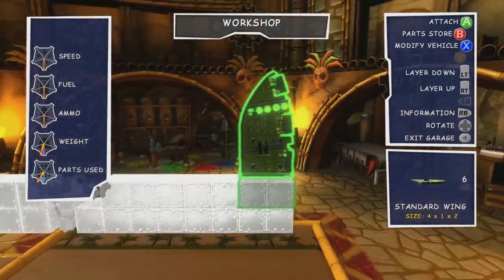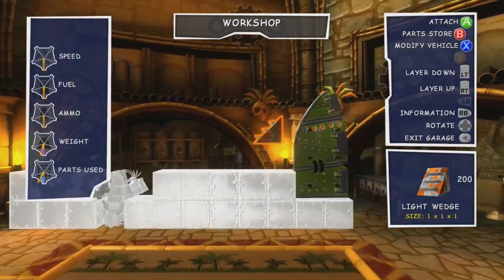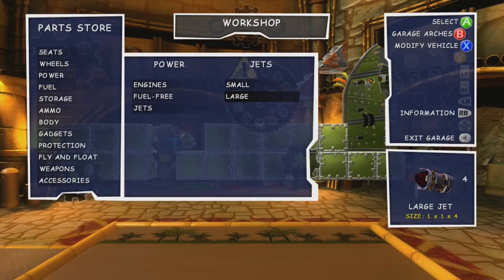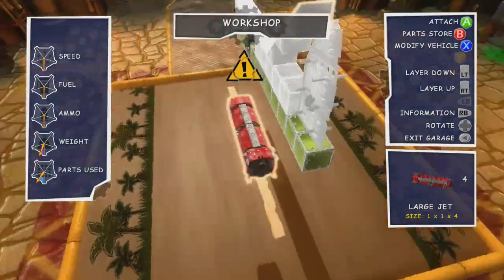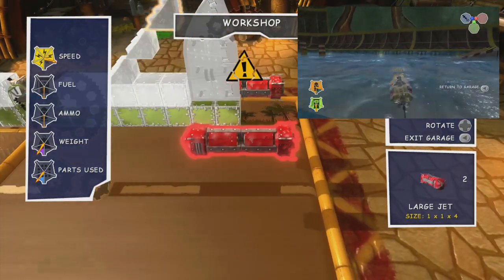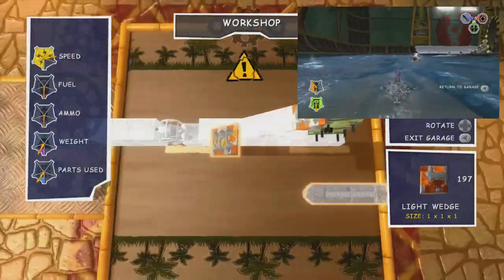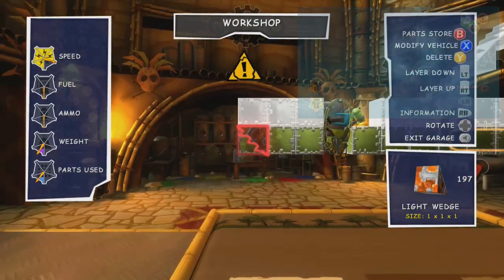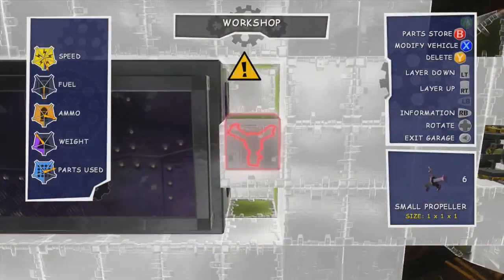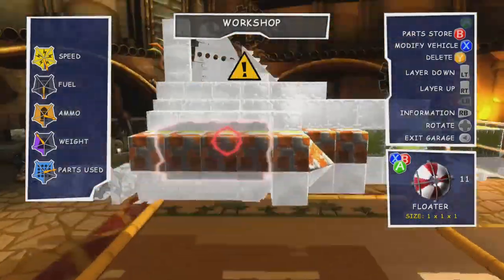For those not familiar with the show, you should familiarise yourself — it's really good. Thunderbird 4 is a fairly simple design to make functionality-wise because it is in essence a submarine. Fortunately I don't have to learn how to make submarines, because I already did a whole video on how to make them when I built the Yellow Submarine from the Beatles movie and also the Blue Marine from Star Fox. As a rather quick recap: you want jets at the back, a downward-facing propeller, and maybe a couple of floaters — that's all you need for a submarine. Everything else is about getting the weight right, but we'll get to that later.